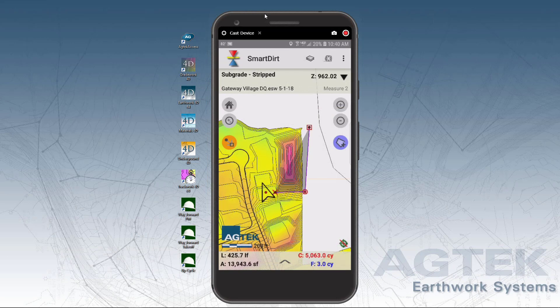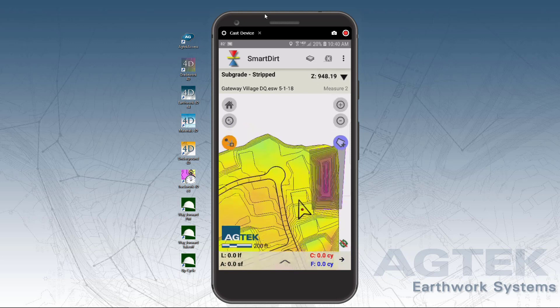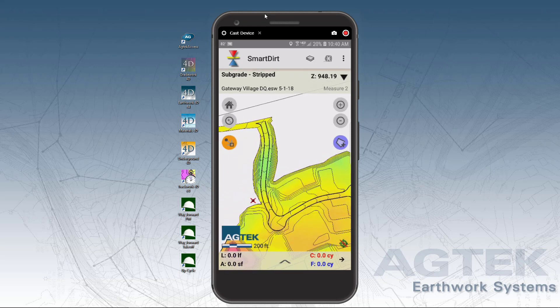Smart Dirt mobile app leverages today's smartphones and tablets to provide a new level of processing power and 3D graphical information to your people making quick decisions on the ground, so they get the fast answers they need to keep the job moving.